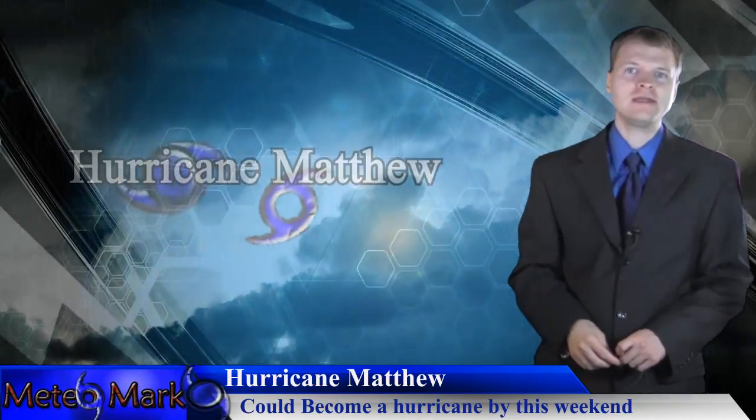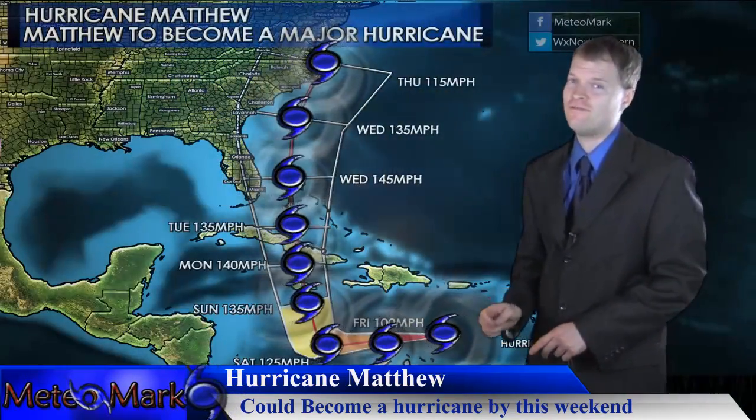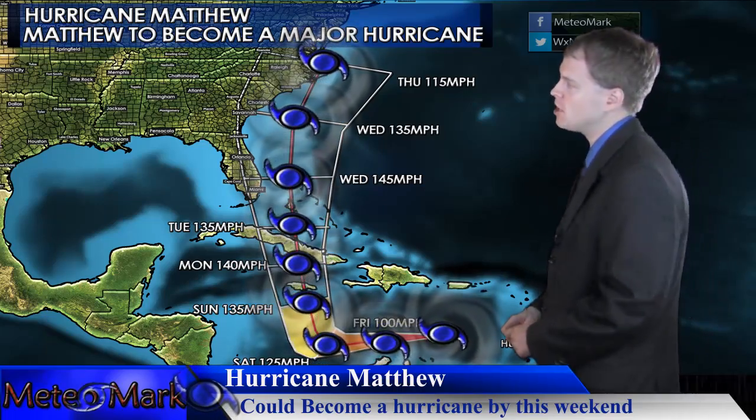This is Mark Molnar, your host for the Weather Show, Weather Northeastern. Let's get right into the problem area, which is Hurricane Matthew. This storm is going to be with us for a very long time, so get used to it. This is special hurricane coverage on Hurricane Matthew.